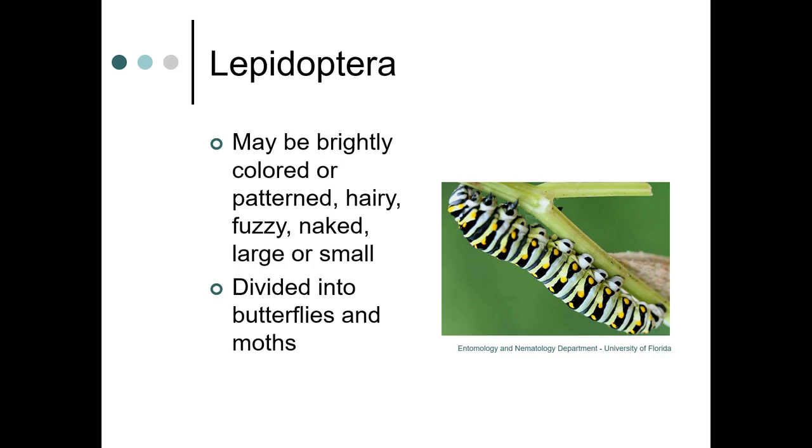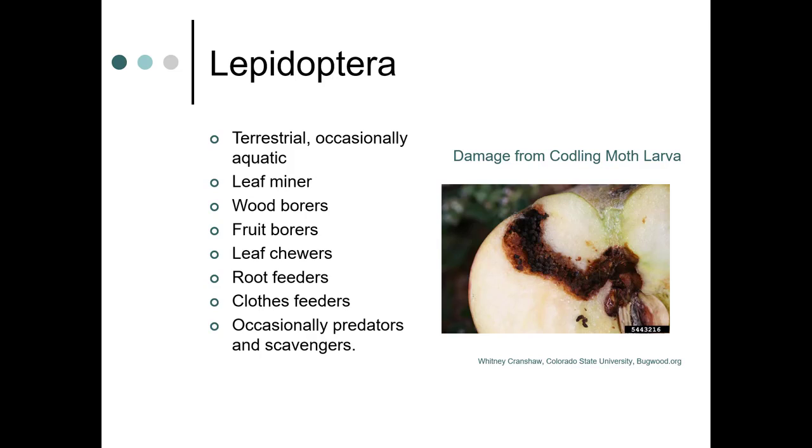Caterpillars can be brightly colored, patterned, hairy, large, or small, and they're divided into butterflies and moths. This particular caterpillar is a black swallowtail butterfly. They're terrestrial, sometimes aquatic. They can be leaf miners, wood borers, and fruit borers — as you can see here, this is a codling moth larva that caused this damage.